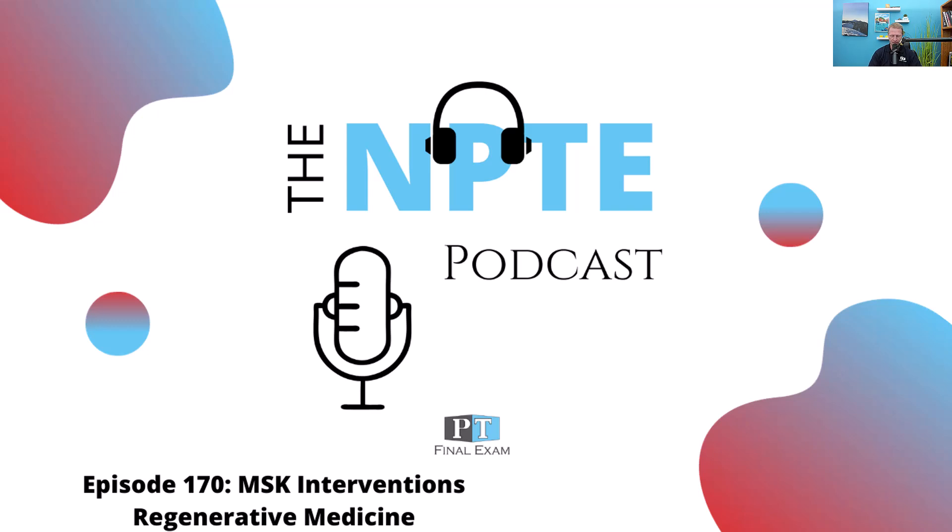Hey everyone, welcome back to the NPTE podcast. This is Will Crane, your host. Thank you so much for joining me as we go through the content you need in order to dominate on test day. As we're recording this, this is the first episode of 2024. Thanks for sticking with me as we go through all this content — I hope it's helpful as we go through all the material and give you the tools you need to dominate on test day.